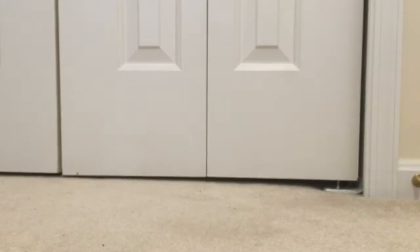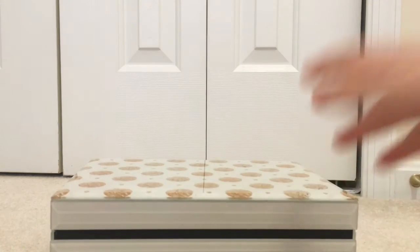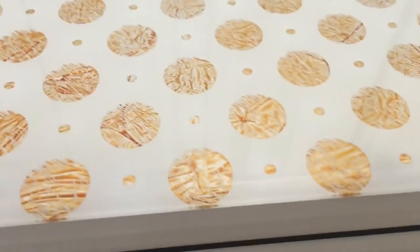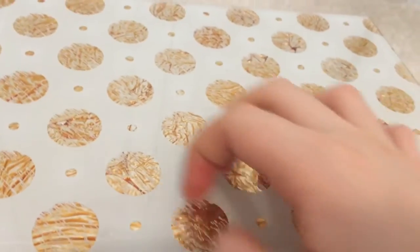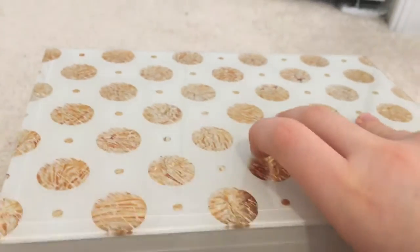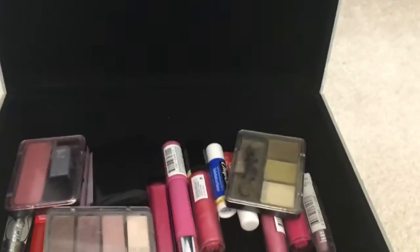I had a makeup box that was really breaking down, so for Christmas I got this new one. It has a grayish background with gold circles and little scratched-on designs — very cute and metallic. Inside, I already put my makeup in. I was trying to open it from the back — this is actually the front. As you can see, it has so much storage and I really really like this a lot.